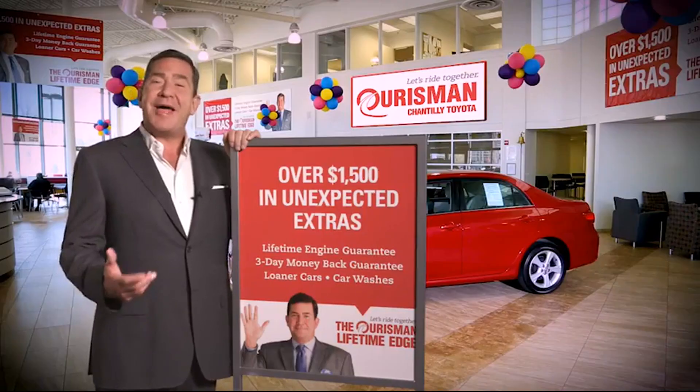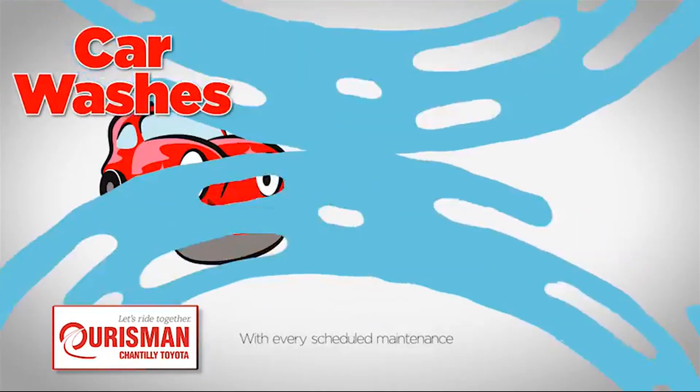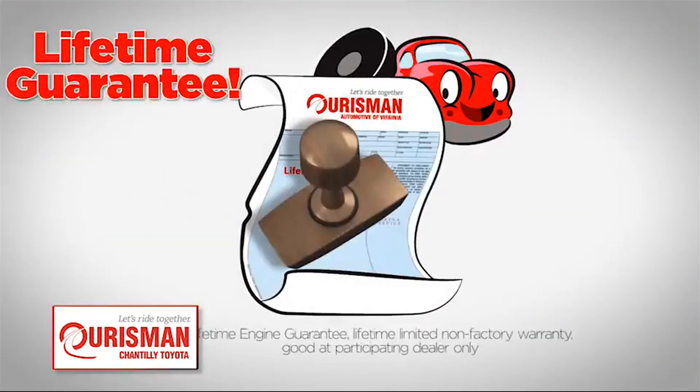All Oarsman pre-owned vehicles are backed by our lifetime edge with up to $1,500 in extras, including car washes, loaners, and our lifetime engine guarantee.